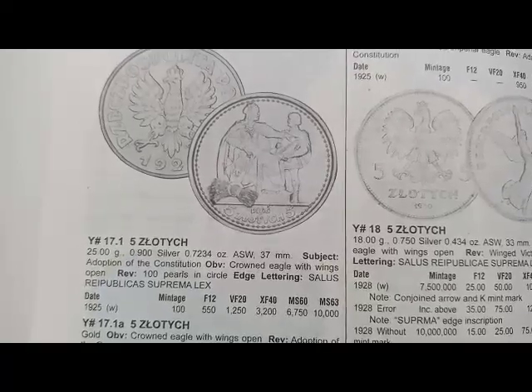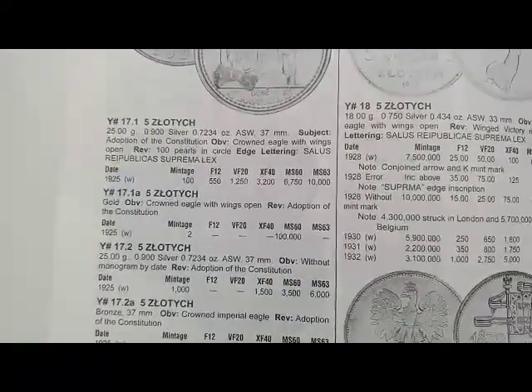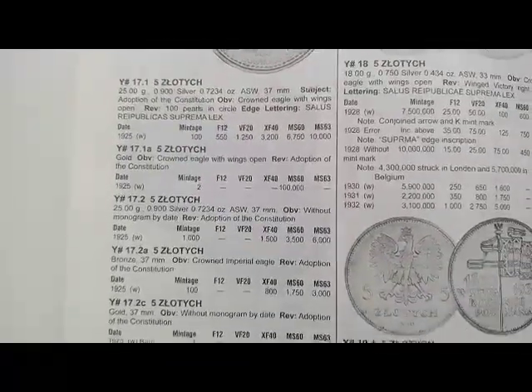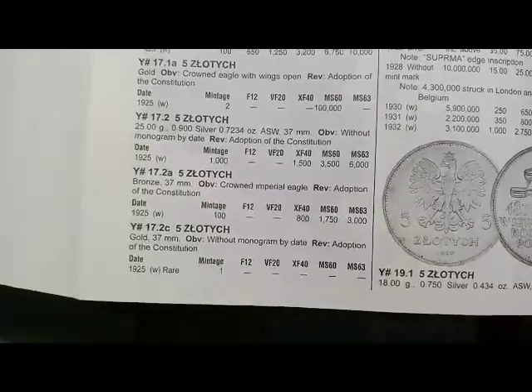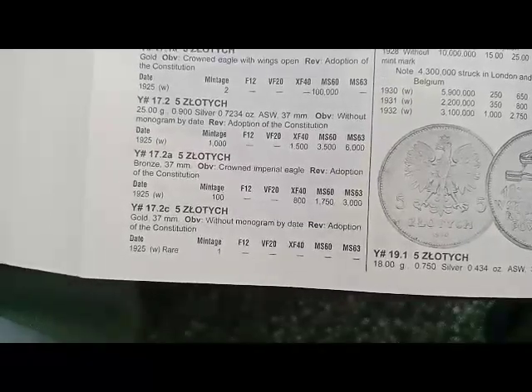Next is the 5 złoty coin minted in 1925, coin's value is $50, metal silver. Another coin's value is $100,000 — photo not shown. There is another at $1,500 and $18,800. One coin with metal gold — photo also not shown.